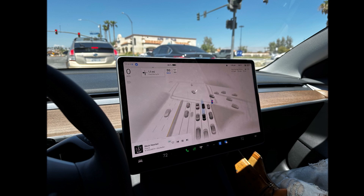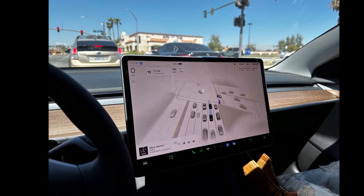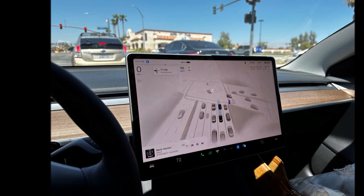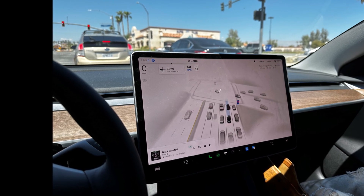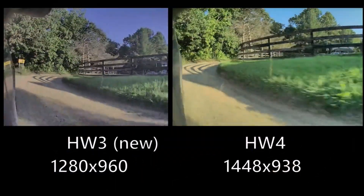Now with the launch of Dojo, this problem has been solved, and the learning rate of Full Self-Driving will be much faster. The company is working on Full Self-Driving based on artificial intelligence. Let me know your thoughts in the comments about the quality of the Hardware 4 cameras.